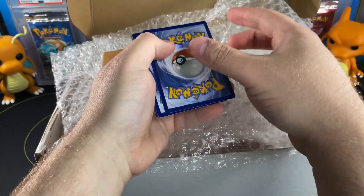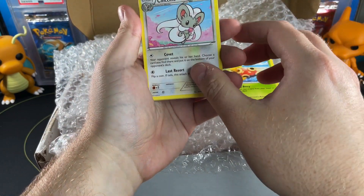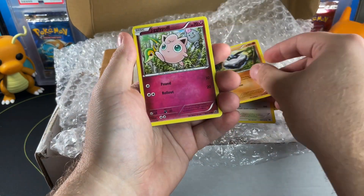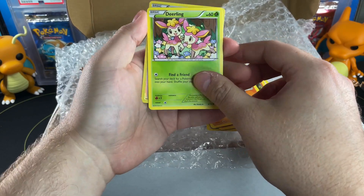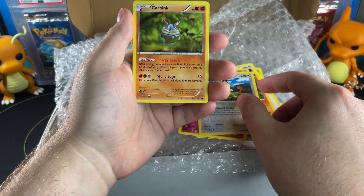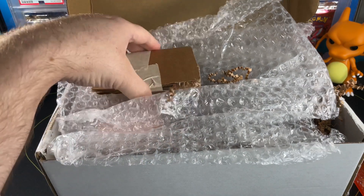No idea what the pack is — let's just do three. I literally have no idea. We have a Mr. Mime — I love that artwork, it's very adorable. There's a sweet card: Blinker Jigglypuff. Also an Alolan Meowth and a non-holo Mr. Mime. That's actually a really cool pack, ladies and gentlemen.